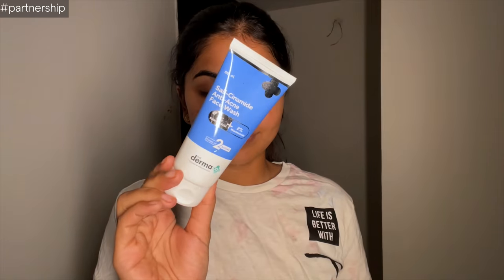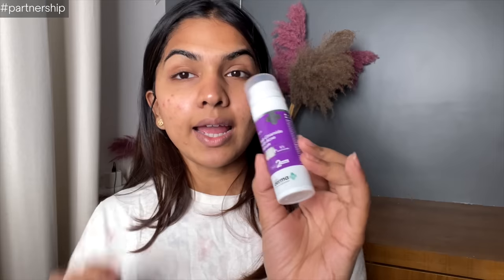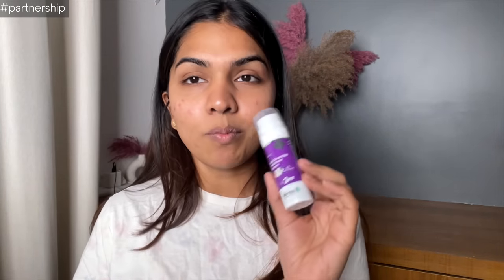I just washed my face and used the Salicinamide anti-acne face wash — it's a combination of salicylic acid and niacinamide. I love salicylic acid for exfoliating my pores because during monsoon, because of the humidity, my skin is so sticky and oily all the time. The combination is pretty gentle on the skin but I feel squeaky clean whenever I use it. It has two percent salicylic acid and two percent niacinamide — sulfate free, paraben free, dye and mineral oil free, fragrance free, great for whatever skin type you have.